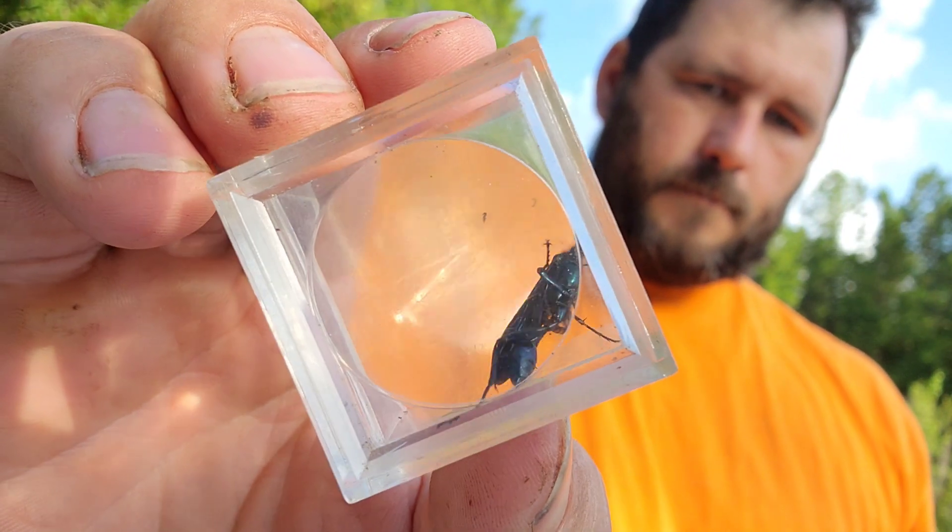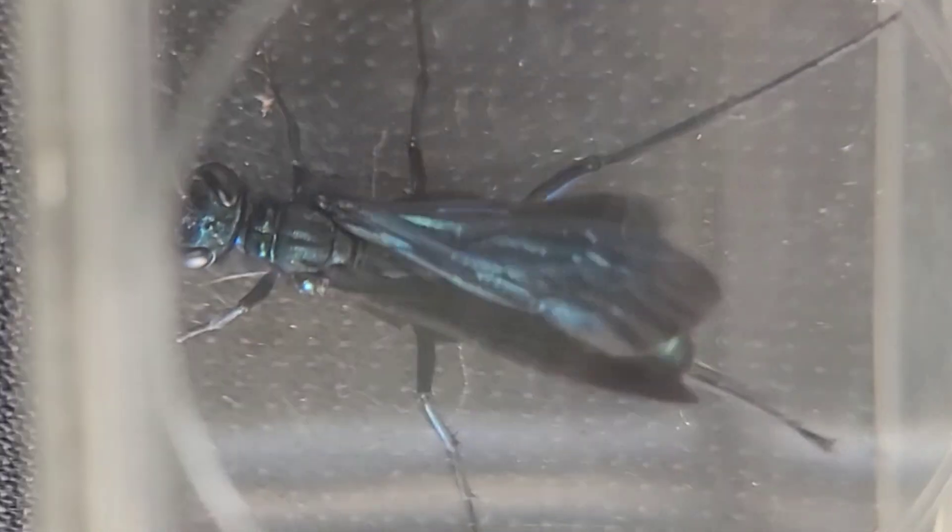Chalibion californicum is a metallic blue species of mud dauber wasp that is the primary predator of Black Widow spiders. Females build their own nests but occasionally refurbish nests abandoned by other mud dauber wasps, particularly Sceliphron. It is not normally aggressive and is similar in shape and color to the steel blue cricket hunter. Like other types of wasps, males do not have an ovipositor, therefore they cannot sting. And this literally is all the information published on the Blue Mud Diver, Chalibion californicum.